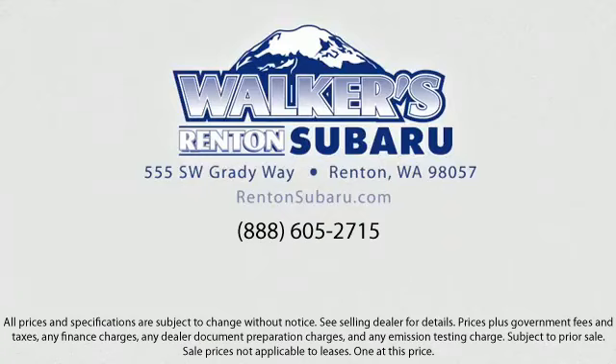Located just off of I-405 and State Route 167, just minutes from I-5.